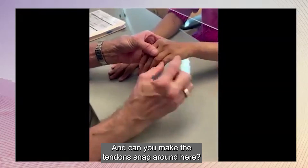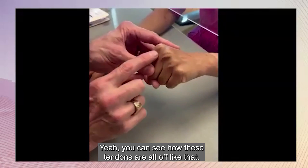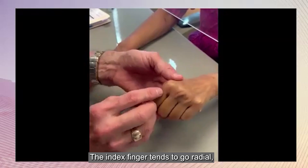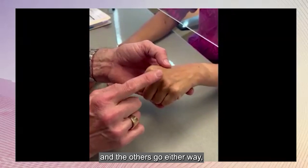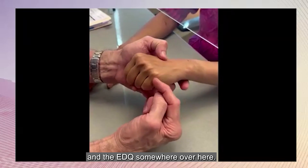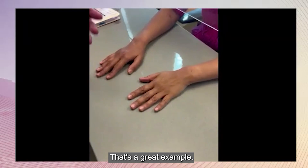Can you make the tendons snap? You can see how these tendons are all off. The index finger tends to go radial, and the others go either way, and the EDQ somewhere over here. That's a great example of extensor tendon subluxation.